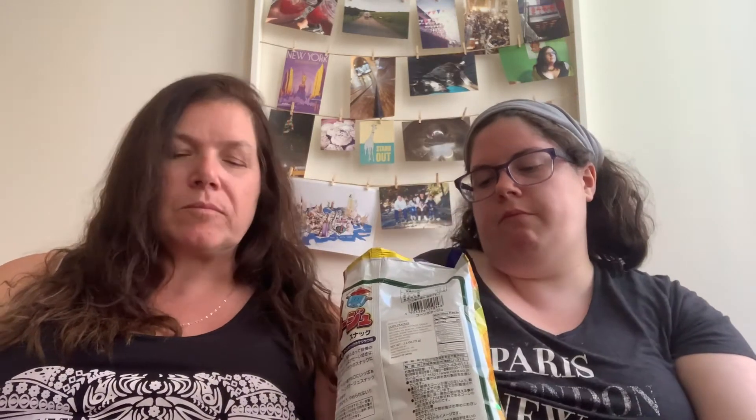There's corn on the cob right on the packaging. I figured that's just because it's made out of corn. That's pretty good — like a cheese doodle. You can even taste the butter. That's pretty good. I don't mind that one.